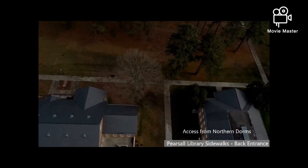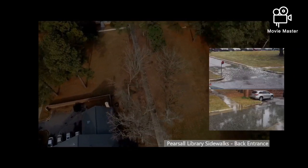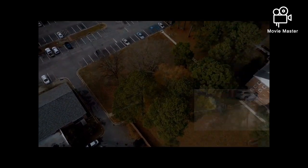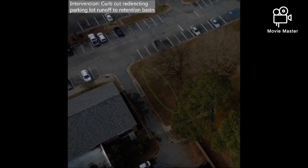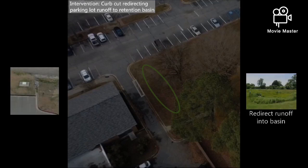The other sidewalk is on the opposite side, providing access from the northern dorms and parking lots. The asphalt between the two parking areas is slightly sloped, causing water to pool at the sidewalk's exit. The pooling water will be combated by the addition of a curb cut superior to the sidewalk, redirecting runoff through a channel and into a nearby retention basin.